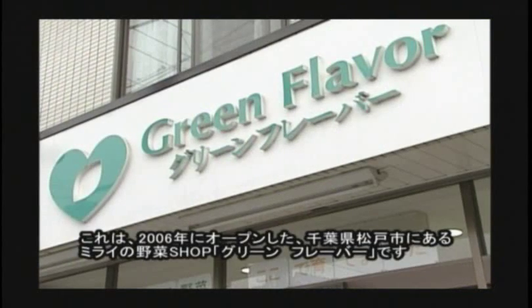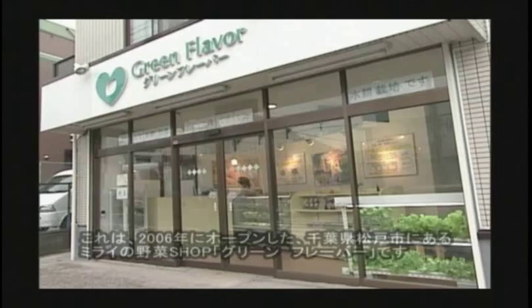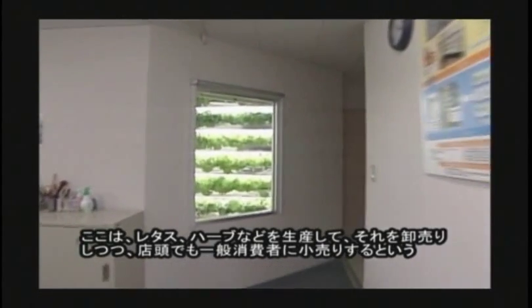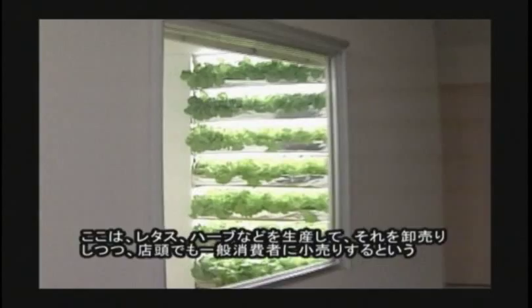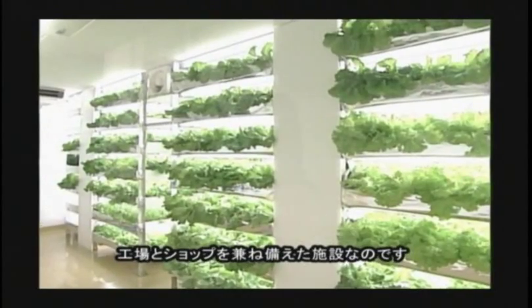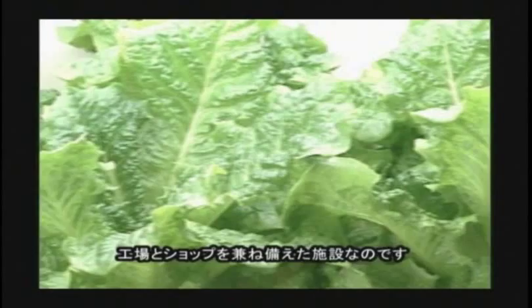This is Green Flavor, which is Mirai Company's vegetable shop in Matsudo City, Chiba Prefecture. It started its operation in 2006. We reached the plant factory by walking into the shop in the middle of the town. This is a cultivation facility where they produce lettuce and herbs in the factory, and also sell them to consumers at the shop.